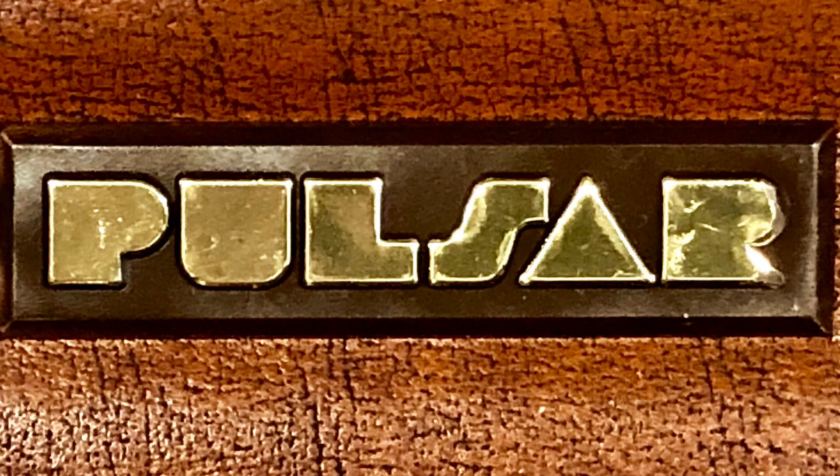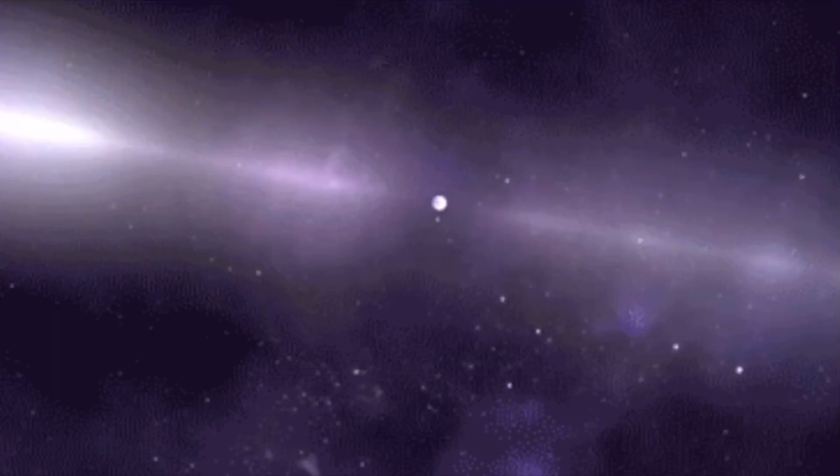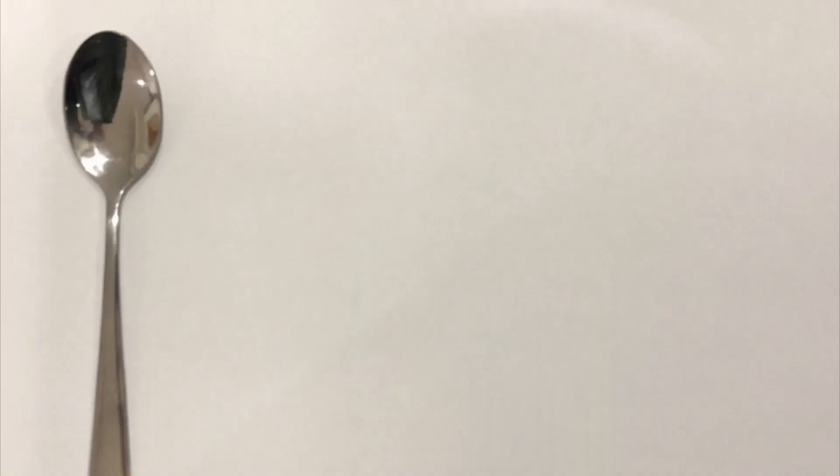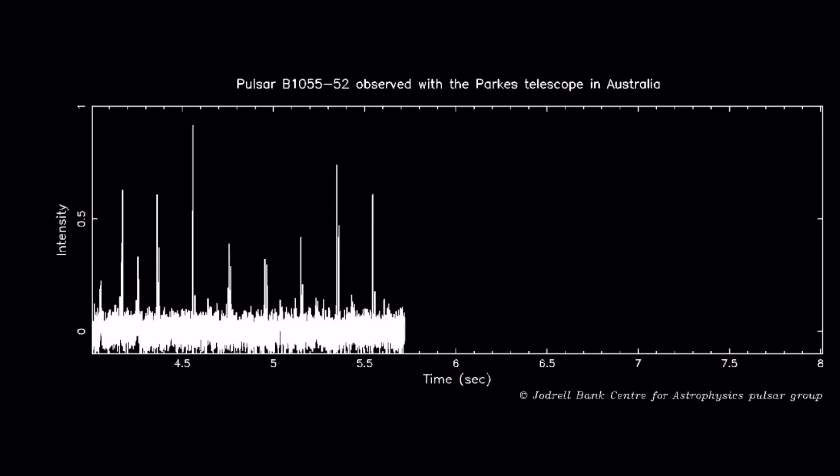John got the name from newly discovered pulsars. A pulsar is a rotating neutron star that pulses intervals of light across the galaxy. They are so heavy that a single teaspoon of neutron star would weigh 900 times the weight of the Great Pyramid of Giza. Here is a graph from Manchester University showing a pulsar pulsating.